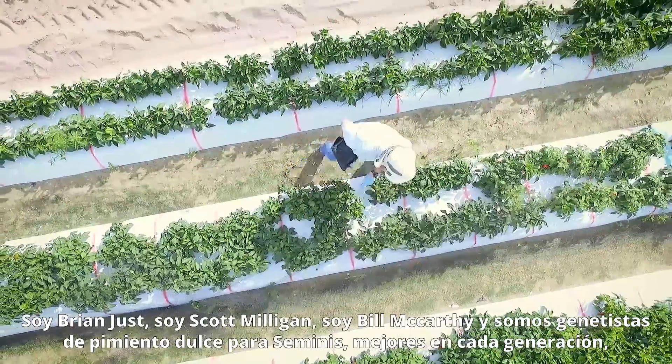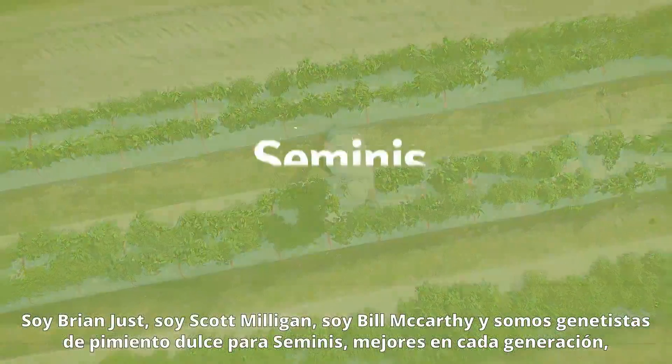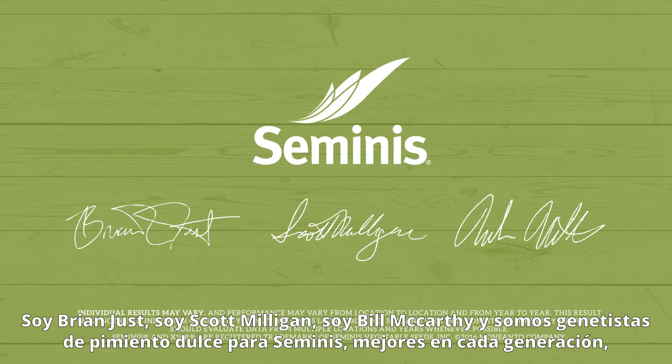I'm Brian Just. I'm Scott Milligan. I'm Bill McCarthy. I'm breeding sweet peppers for a better generation.